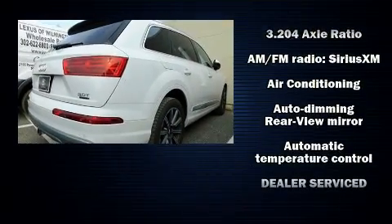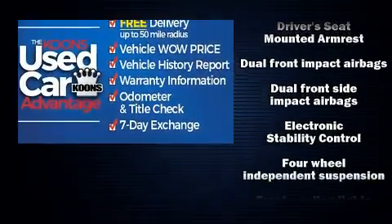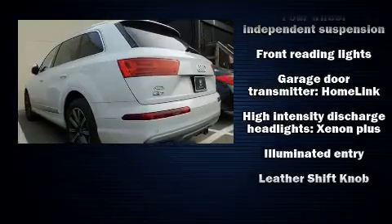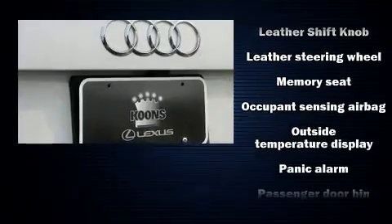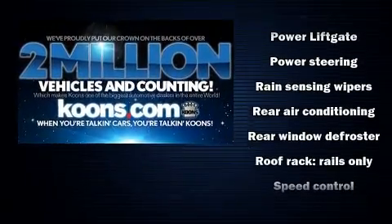For drivers who enjoy the natural environment, a power moonroof allows an infusion of fresh air. Audi also prioritized safety and security by including dual front impact airbags, front and side impact airbags, traction control, a panic alarm, and four-wheel disc brakes with ABS.